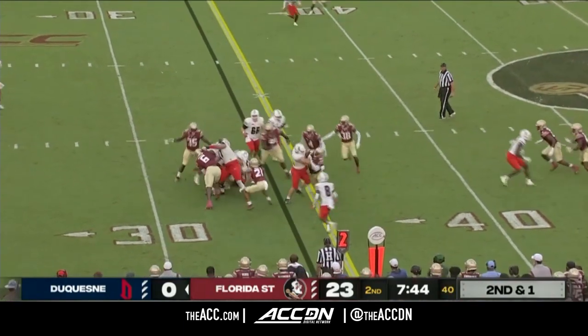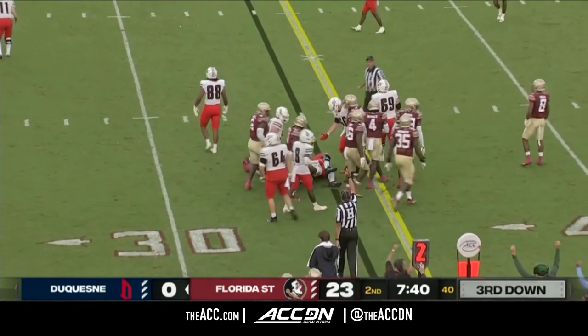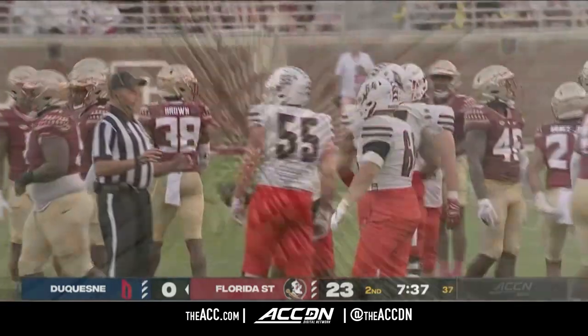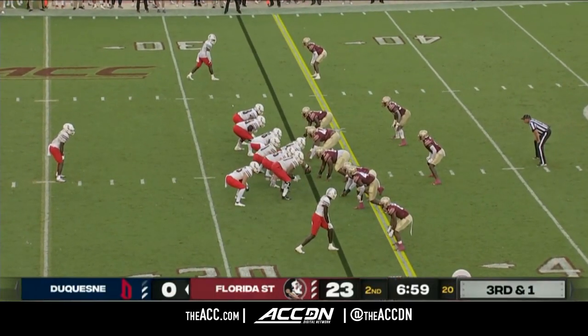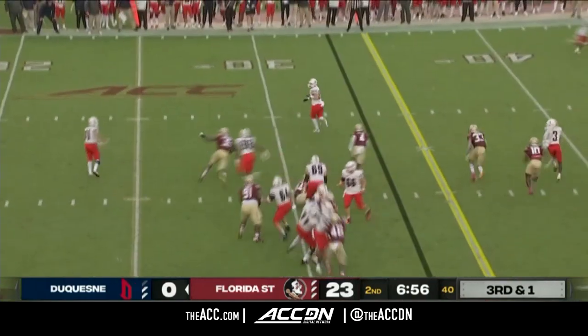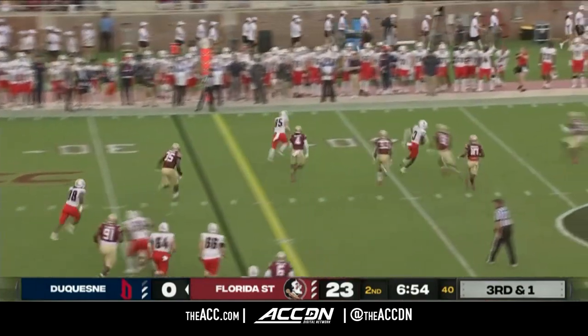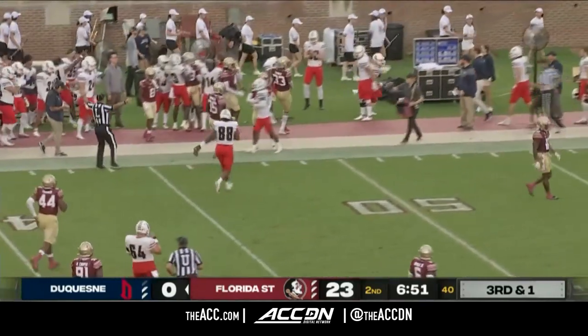That's how the Dukes operate — DeMarcus Ware, the running back, gets the call, stood up at the line of scrimmage. Brings up third down where Duquesne is 0 for 3 tonight. Third down and one for Joe Mishler and Duquesne — he completes the pass on the rollout to Logan Lutz, the tight end, who has a first down and more.